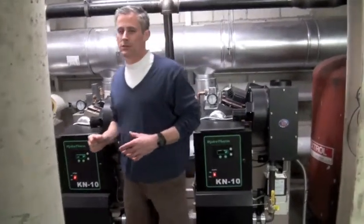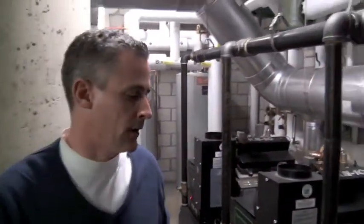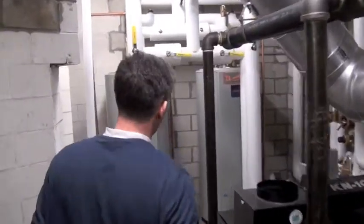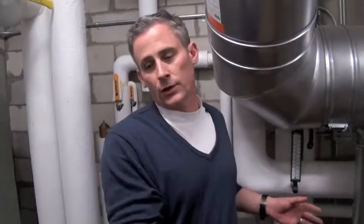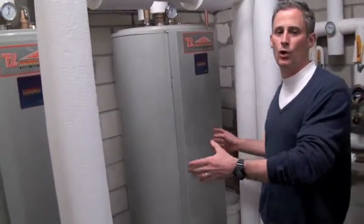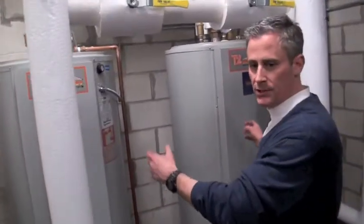This is a typical modern approach to making hot water and space heating. These are modulating condensing boilers working in conjunction with TurboMax. This is a fantastic marriage of product because at the end of every heat cycle, the boilers want to dump their heat, and because TurboMax is a tank heating a coil — not a coil heating a tank — we have 238 gallons that we can dump residual energy into.